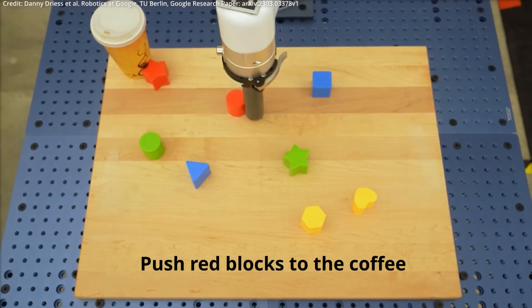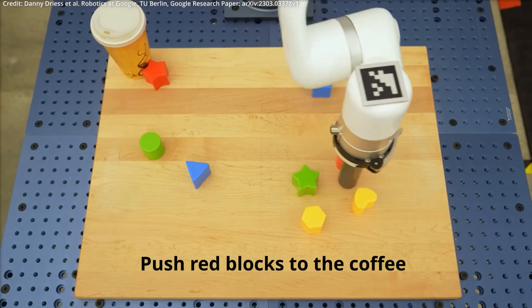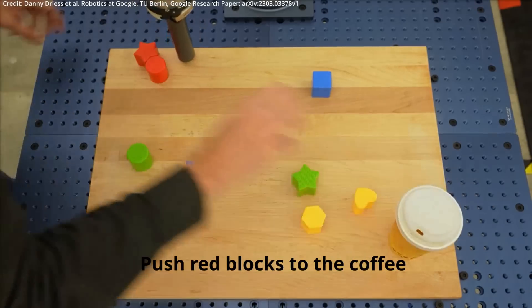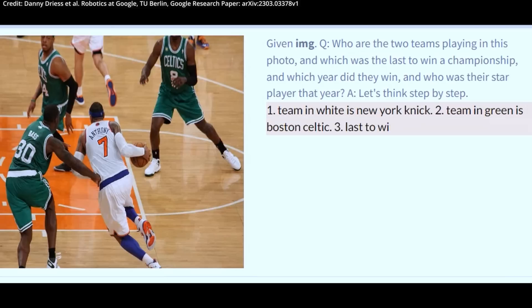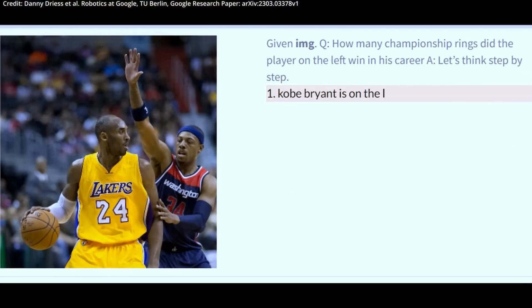Shockingly, the multimodal AI model can also generalize, as seen in a video where it guides the robot arm to move red blocks towards a coffee cup precisely and as instructed, despite there being only three examples of coffee cups in the training data, none of which had red blocks included in the image. Additionally, PaLM-E is a proficient vision-language model, capable of recognizing individuals like basketball star Kobe Bryant in an image and then generating textual information about him, such as the number of championships he's won.